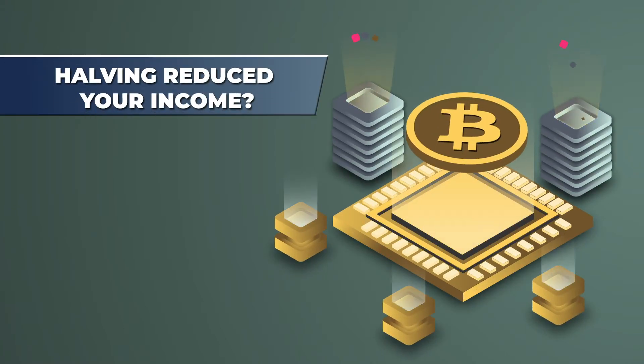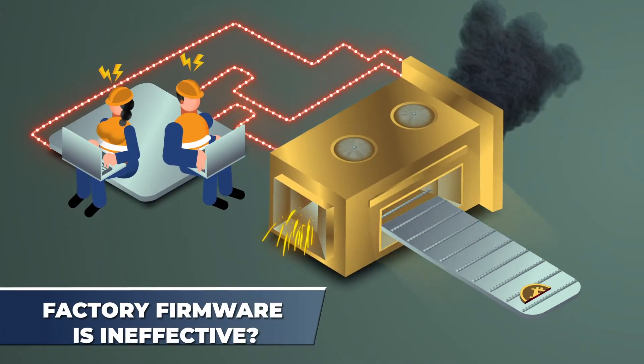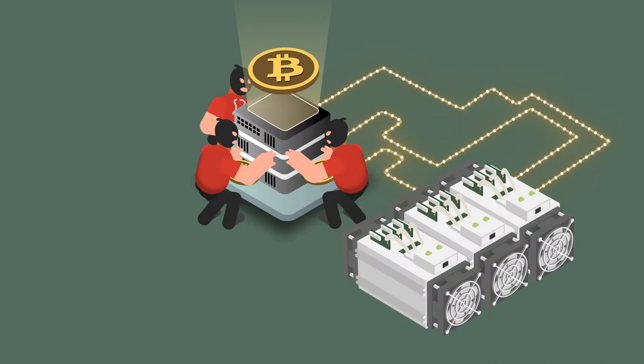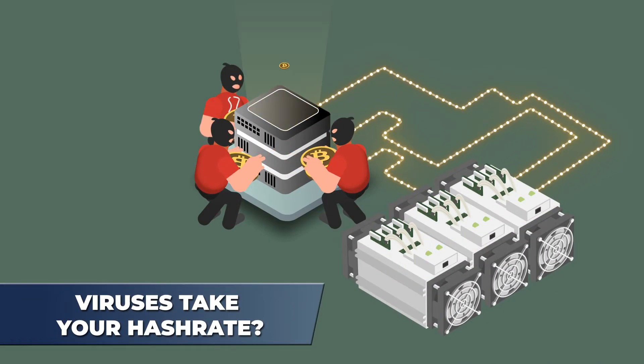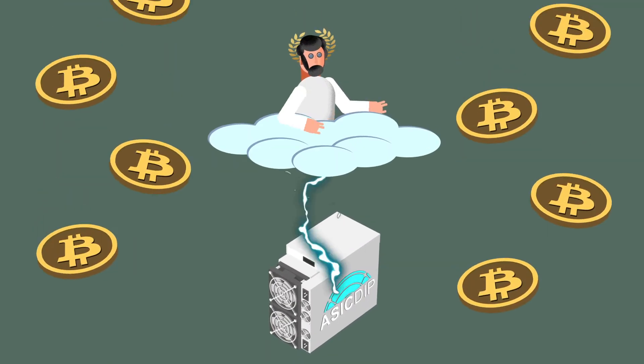The halving passed, but your income has dropped? Your factory firmware is ineffective and brings little profit? Or the viruses take half of the hash rate? Do you want to make an extra $1,000 per month?